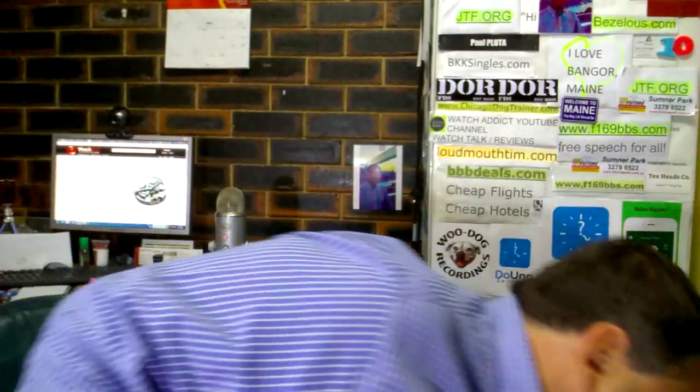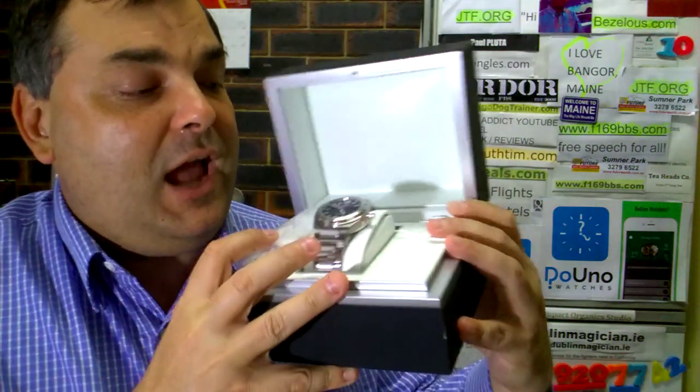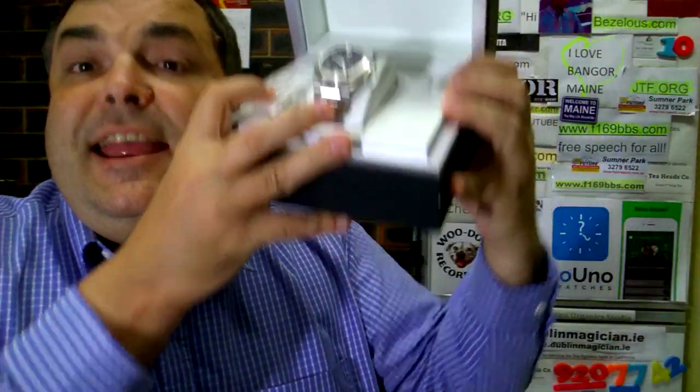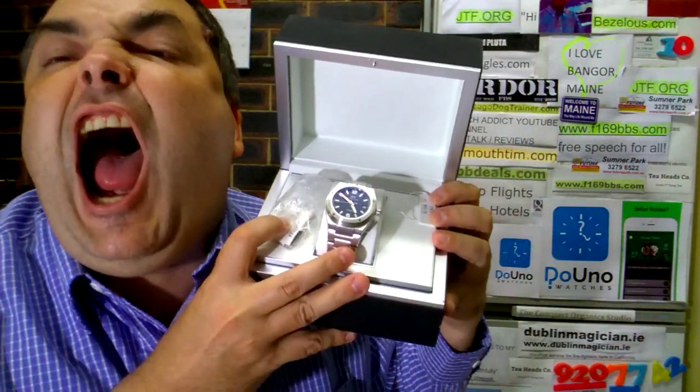I didn't want an ETA in my IWC. IWC is a watch known for its precision — it's got a huge following, especially with the Germans and their precision engineering. I really wanted a model that would complement that attention to detail, and nothing comes close to this piece.